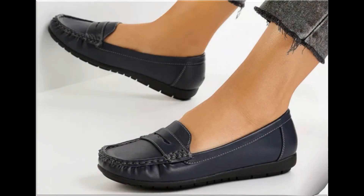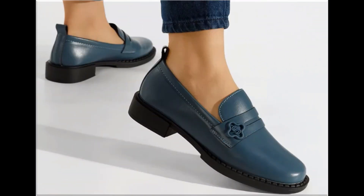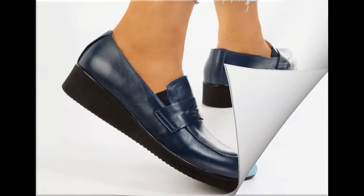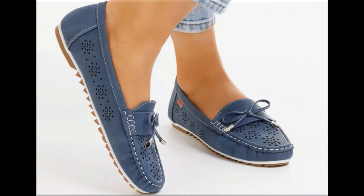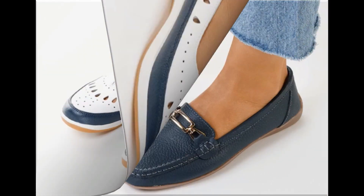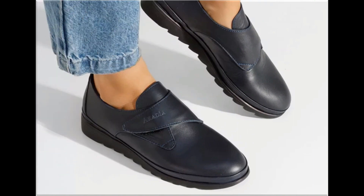Assalamu alaikum everyone, welcome back to my channel. Today I am sharing one of the very beautiful, stylish, and very popular footwear designs which are launched at this time. They are so beautiful and stylish that you will love to see each and every pair. The special feature of this collection is that very attractive and eye-catching colors are used to design these beautiful footwear of different heels, which is a very practical collection fit for all.